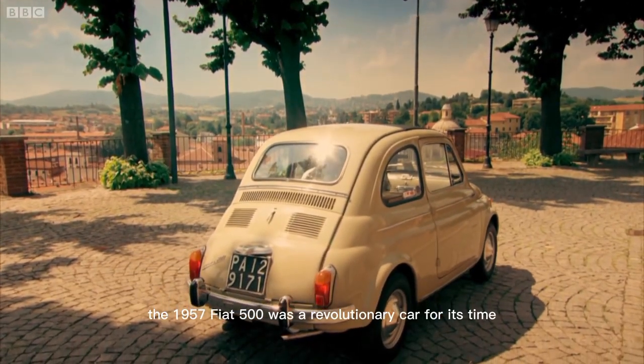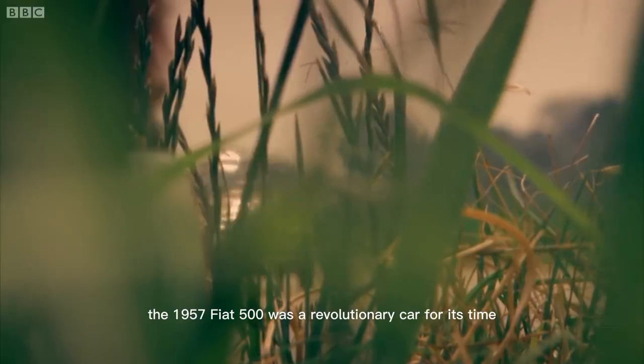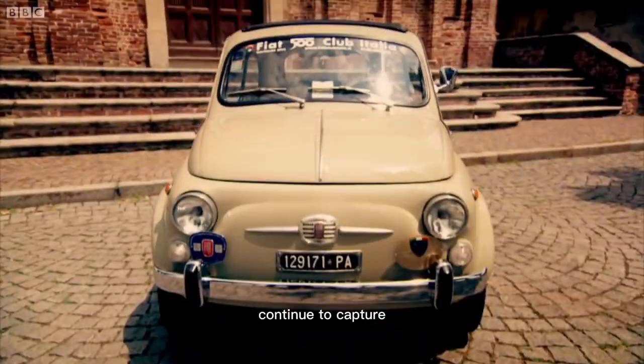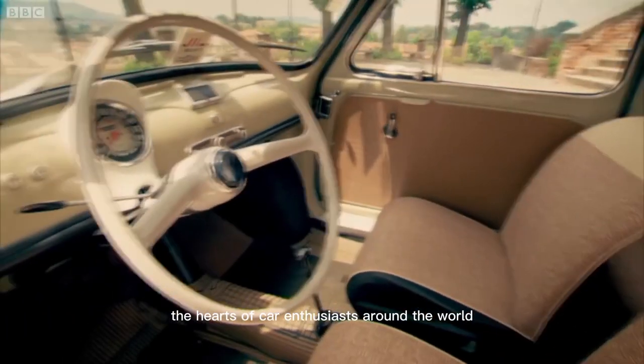Overall, the 1957 Fiat 500 was a revolutionary car for its time, and it paved the way for the modern city car we know today. Its unique design and charming personality continue to capture the hearts of car enthusiasts around the world.